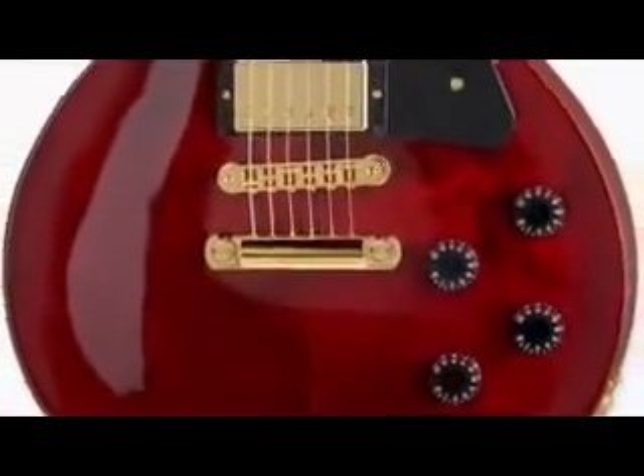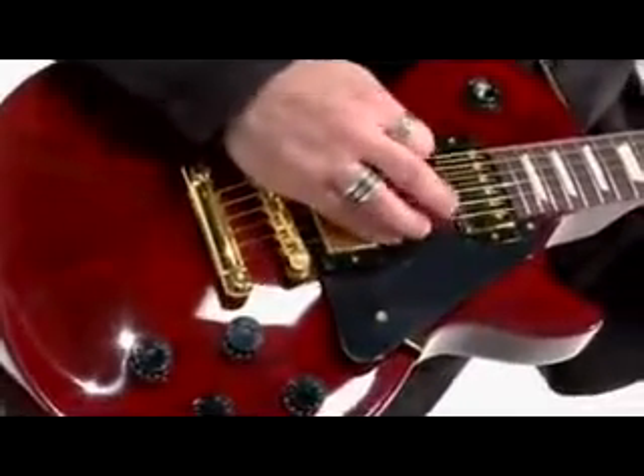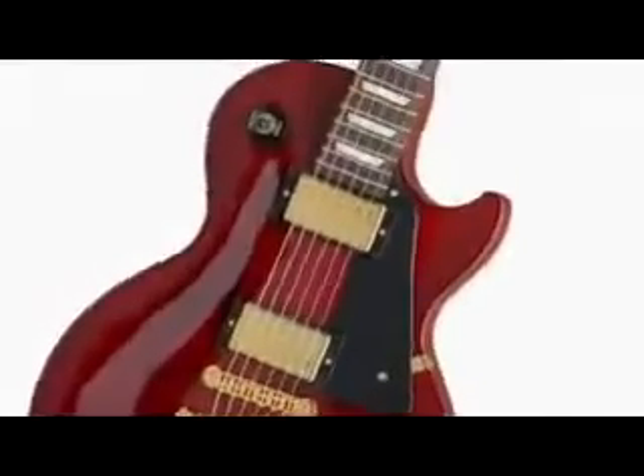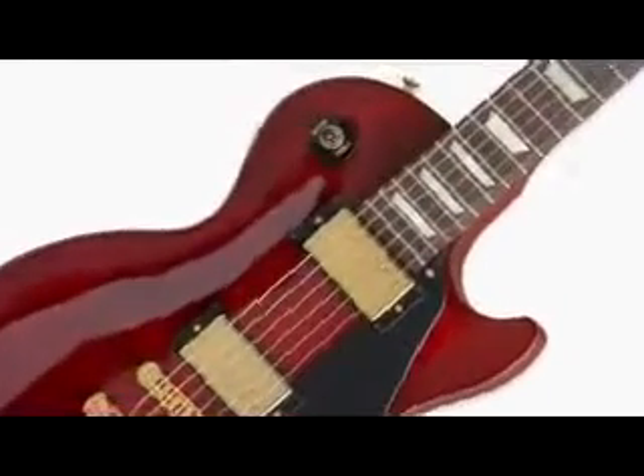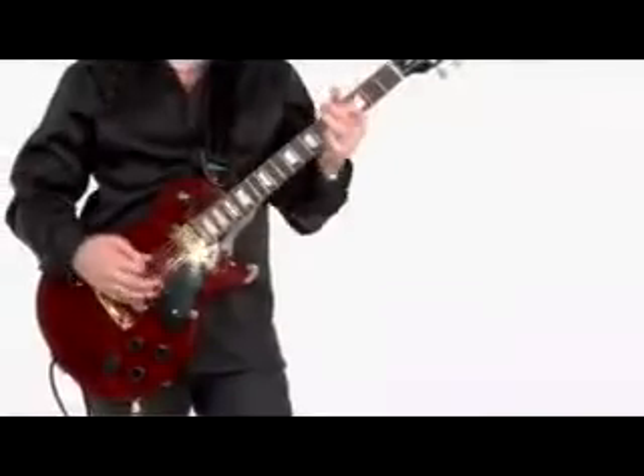Features include a tune-o-matic bridge with stop bar tailpiece, mahogany neck and carved maple top, 490R humbucker neck pickup and 498T humbucker bridge pickup, available in five stunning finishes.